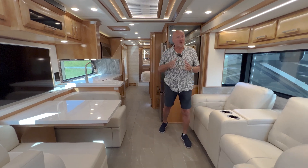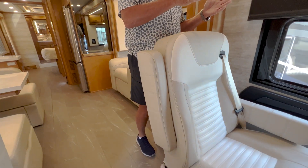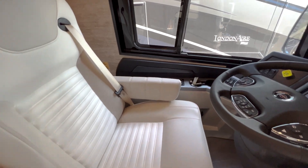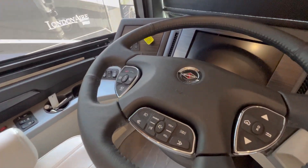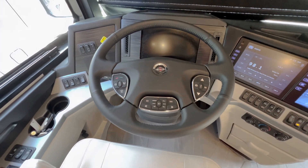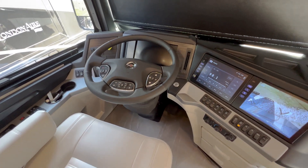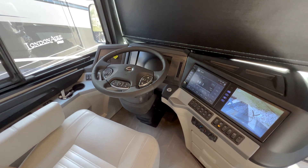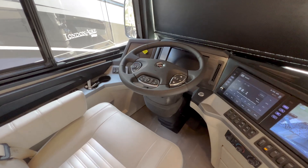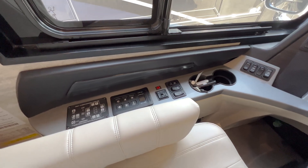Starting in the cockpit: this particular coach has an option for a Freightliner chassis or a Spartan chassis — this has the Spartan chassis, which is an upgrade. You see the smart steering wheel here; you can control a lot of what you need in that dash area from it. This has, just like all Newmar diesel pushers, the comfort drive system, making it very easy to drive. Because this is a 35-foot floor plan, it's nimble, and with 450 horsepower it's powerful for that size coach.